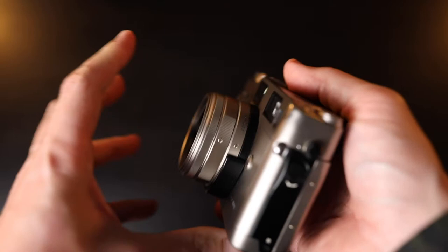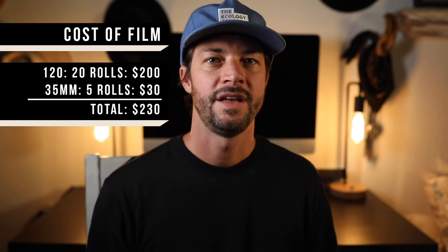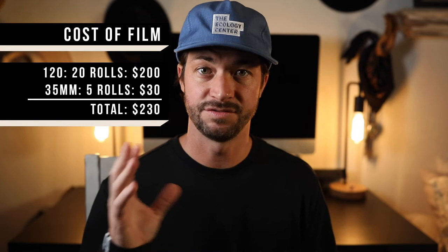My secondary camera — I was using the Contax G2 for a while, which is a 35mm camera, and now I'm going to be using the Canon EOS 3 because I can switch lenses between my digital camera and my film camera. With 35mm, I usually shoot 4 to 5 rolls, which at 36 frames per roll is about 150 to 200 frames. For cost, that's about $200 in medium format film and about $30 in 35mm film — so around $250 with taxes and shipping just for the film itself.